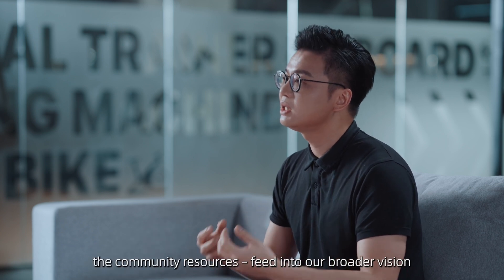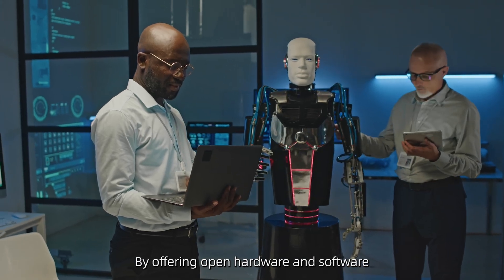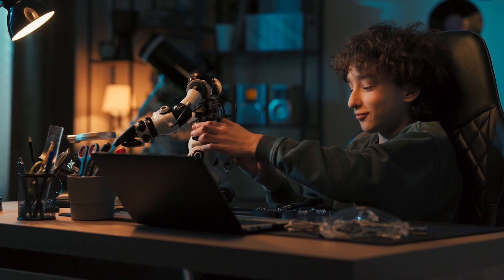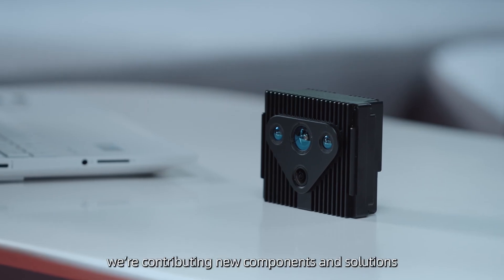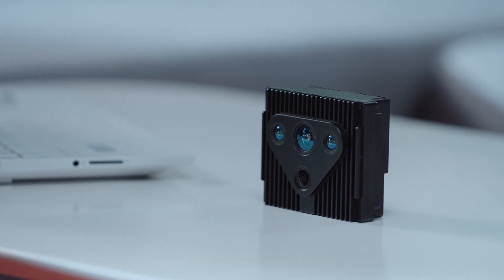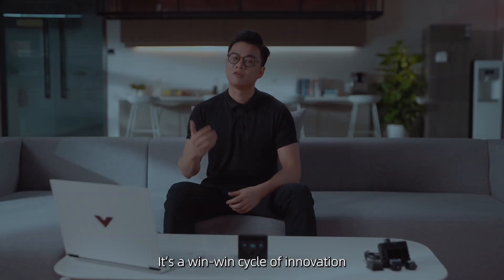All of these pieces — the hardware, the software, the community resources — fit into our broader vision. RoboSense believes in open source. By offering open hardware and software, we want to accelerate our partners' innovation from the lab to the market. In other words, we are helping to turn great ideas into real products faster. At the same time, we are contributing new components and solutions back to the ecosystem, so that as more partners succeed, the whole industry prospers together. It's a win-win cycle of innovation.